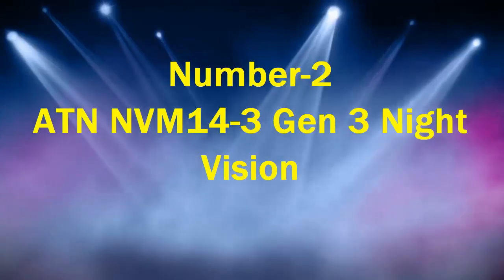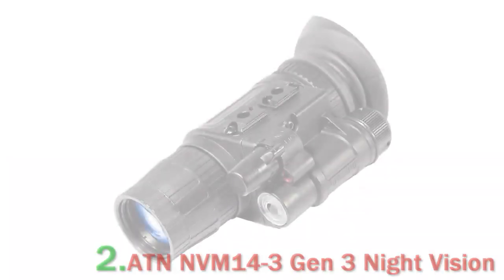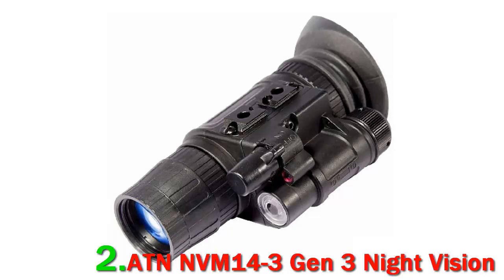Number 2: ATN NVM14-3 Gen 3 Night Vision. The ATN NVM14-3 Gen 3 Night Vision monocular can be hand-held, head-mounted, helmet-mounted, or weapon-mounted. It's an ideal multi-purpose night vision system for walking, driving, weapon firing, short-range surveillance, map reading, vehicle maintenance, and administering first aid in either moonlight or starlight. This monocular is equipped with an infrared light-emitting source, and its optical system provides imagery using an objective lens, image intensifier tube, and an eyepiece. It offers 25mm of eye relief and can be adjusted in multiple directions for a customized, comfortable fit.